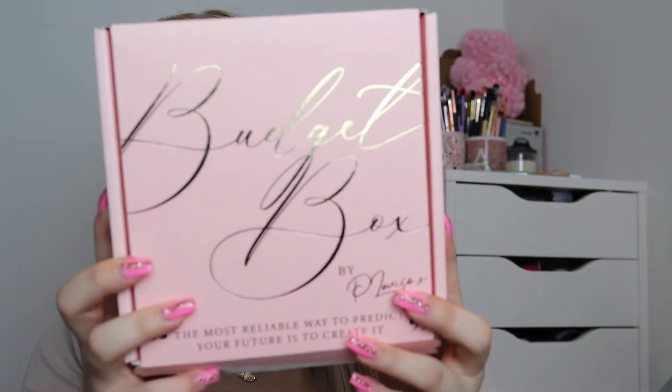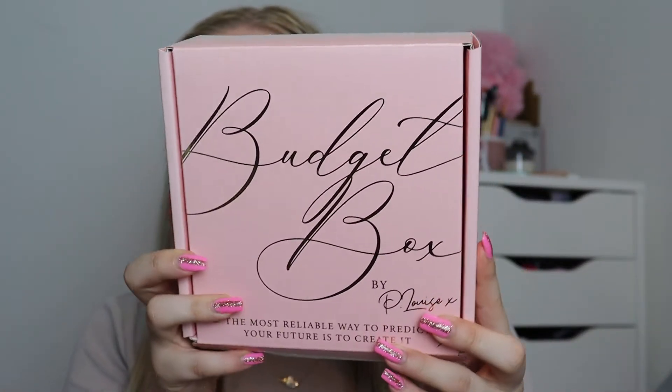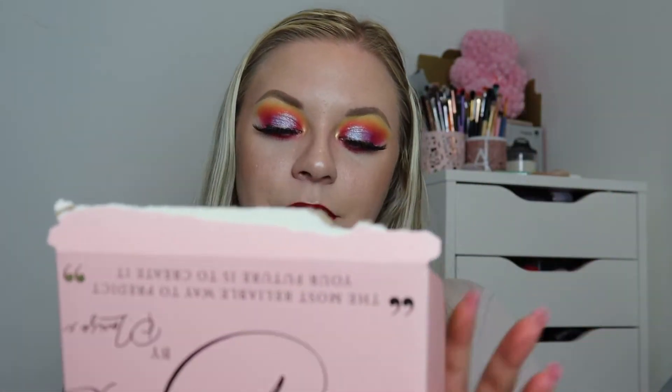As a massive P.Louise fan, I strongly recommend getting these boxes. They're literally 30 pounds a month and you get exclusive new items as well as some favorites to build your collection, have as backups, or in my case set aside for giveaway prizes. So let's get into it! This is the July Budget Box — she launches them really late in the month sometimes. Oh my god, this month is so good! Quick little sneak peek...